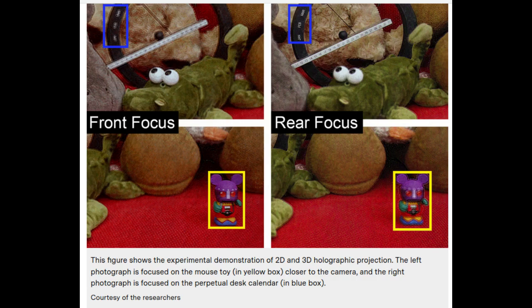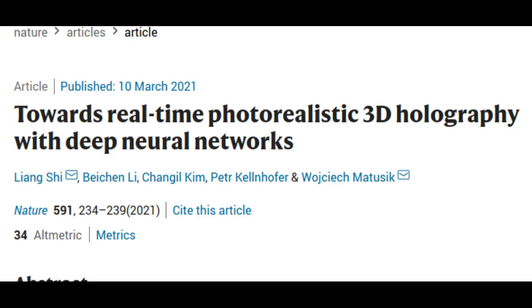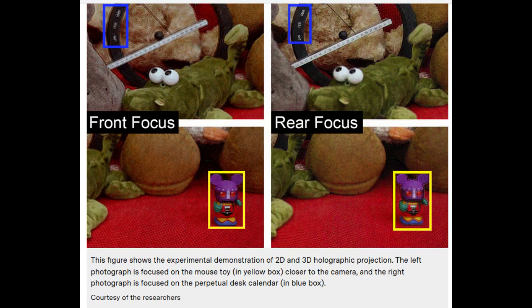This research paper is published in the journal Nature. A typical lens-based photograph encodes the brightness of each light wave. A photo can faithfully reproduce a scene's colors, but it ultimately yields a flat image. In contrast, a hologram encodes both the brightness and phase of each light wave, and that combination delivers a truer depiction of a scene's parallax and depth.